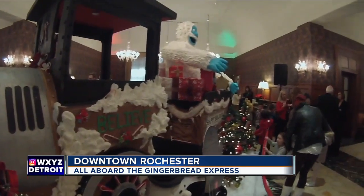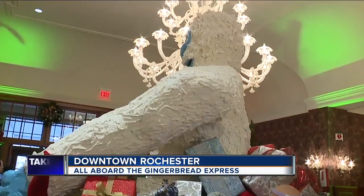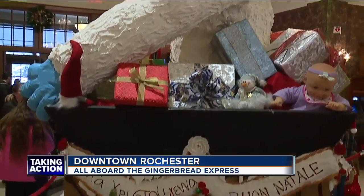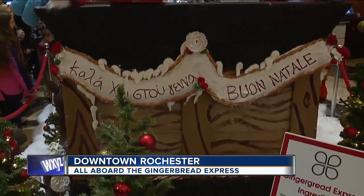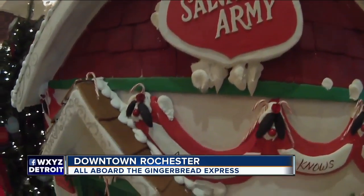If you're wondering what it takes to make this, try 200 pounds of gingerbread mix, 50 pounds of sugar, and 50 pounds of candy, just to name a few ingredients. It's just really a great way to bring in the spirit and raise a little money for the Salvation Army and help out.